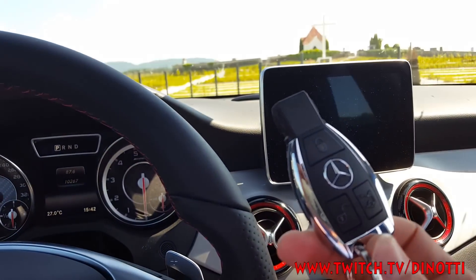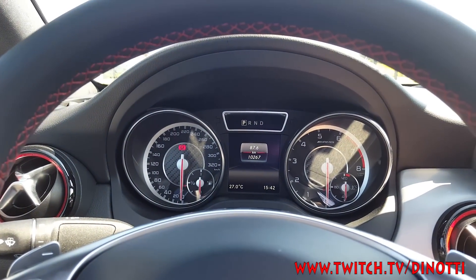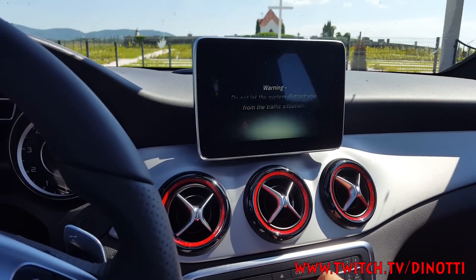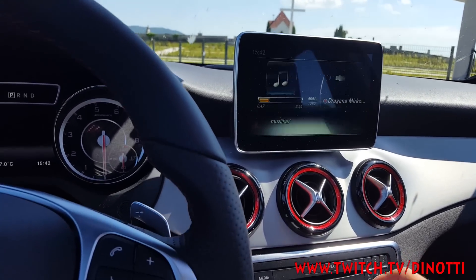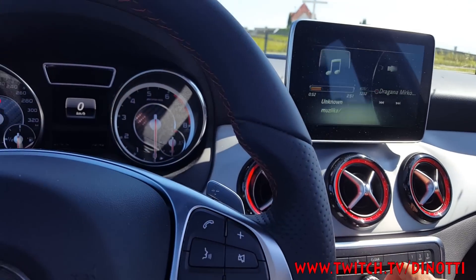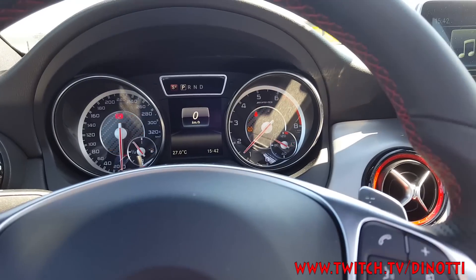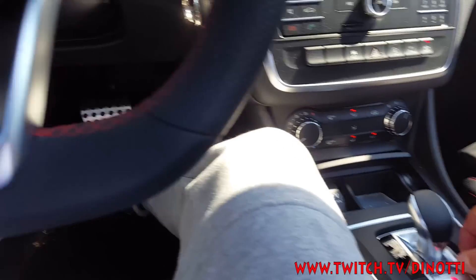This is the key — it kind of looks like a burger key. The car cost like 70,000 euros. Put it in — see the revs go up. This is automatic. I got it in Neutral — no wait, it's on Park. You see, it's automatic.